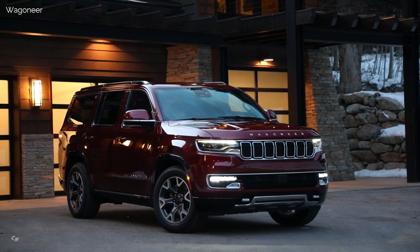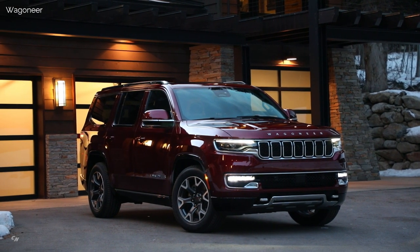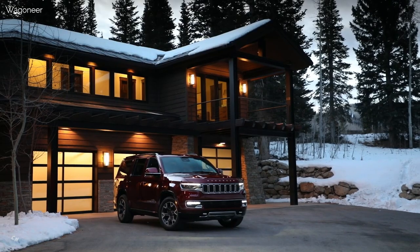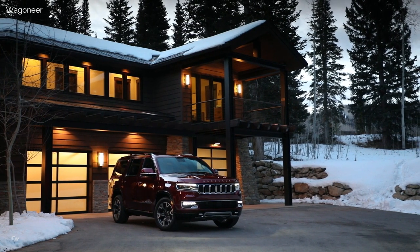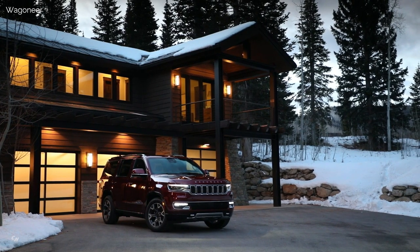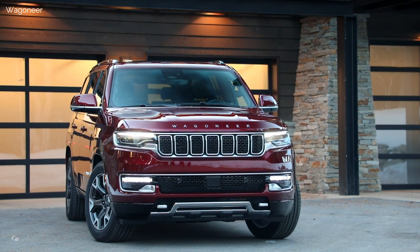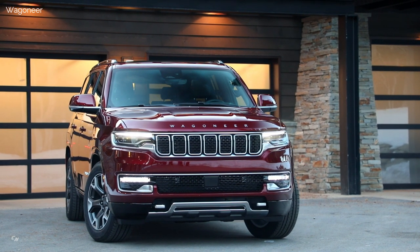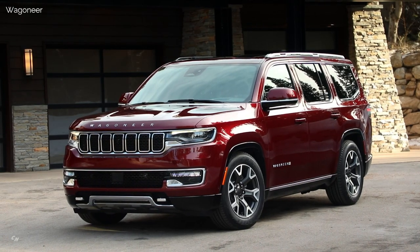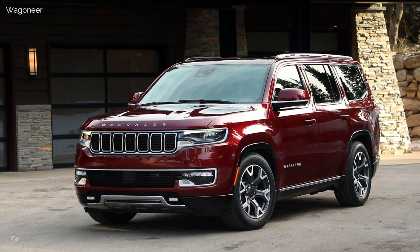The 2022 Wagoneer and Grand Wagoneer models boast an elegant design with a timeless silhouette featuring countless meticulously crafted details that come together to deliver an undeniable presence. The new exterior design is confident, crafted with a wide stance, and features large architecturally drawn windows for enhanced outward visibility. Inspired by the original SUV, the 2022 Wagoneer and Grand Wagoneer are a modern interpretation of American success that creates a new timeless iconic design.